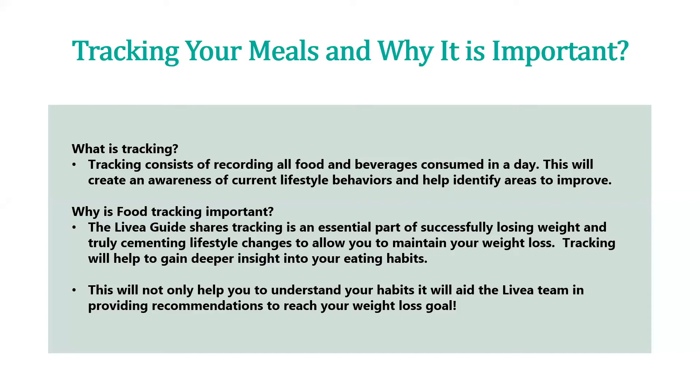The first part of this is tracking your meals and why that's important. Ultimately, tracking is your intake of all food and beverages consumed in a day — anything that may fall off plan, both on-plan and off-plan items. By doing this, it creates an awareness of current lifestyle behaviors and helps identify any areas to improve upon.